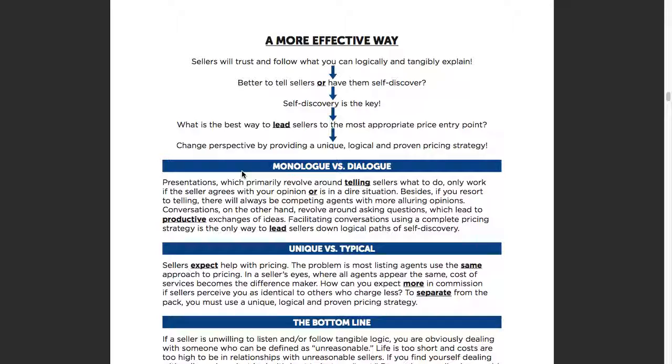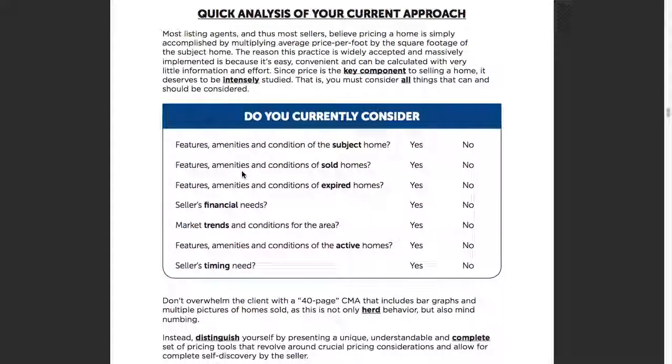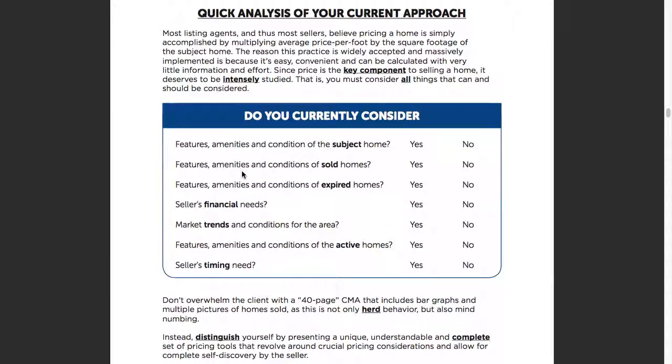Remember, we live in a world of abundance. Next page — a quick analysis of your current approach. Features, amenities, and conditions are three of the things we use a lot when talking about this pricing strategy. The way I look at what's the definition of a feature — a feature is something that cannot be changed in a property, or is so grossly expensive to change that most sellers are just not going to do it.